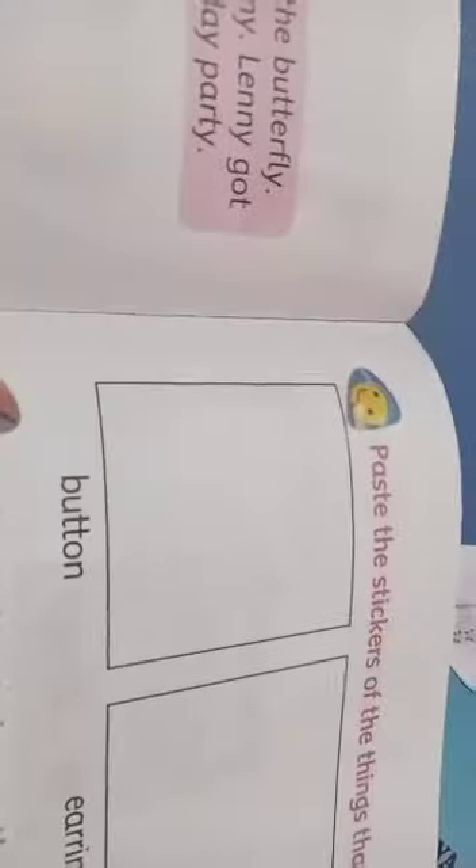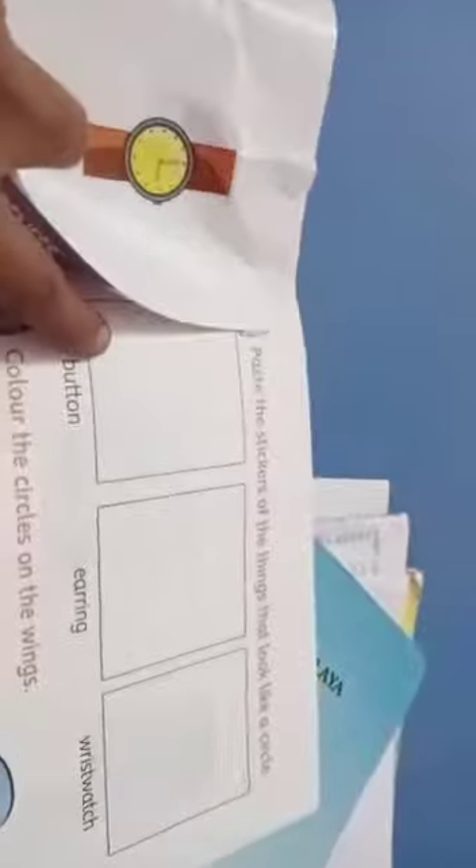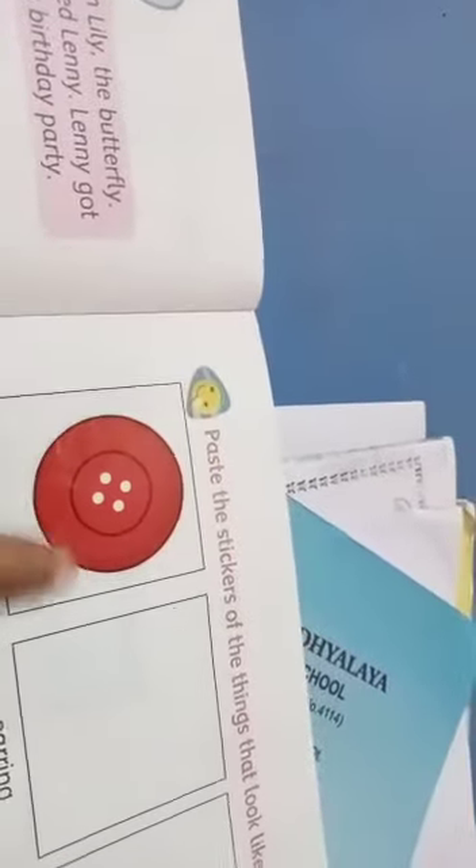First one — very good. First: button. Button — you have to paste here. Button sticker — you go and fill this, fill here. You have to paste this one. What? Button. Button sticker here. So you have to paste the button. Next — next, which one?